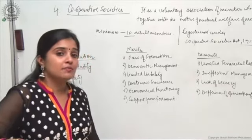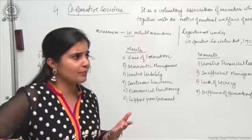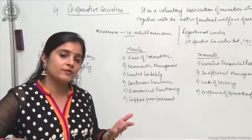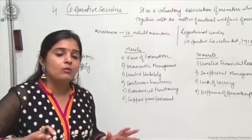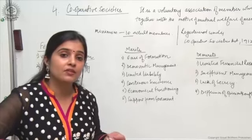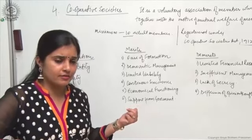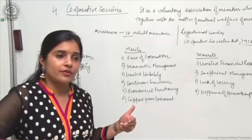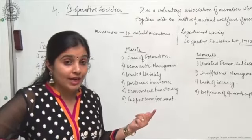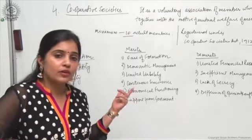Coming to the demerits: limited financial resources. Because a minimum of 10 members are required, and it is not necessary that a member stays forever — he may choose to withdraw if he finds other lucrative opportunities offering a better rate of return. The dividend earned here is pretty low, and since every member gets only one vote regardless of whether they hold shares worth one crore or 10,000 rupees, there is little incentive for large investors, resulting in limited financial resources.